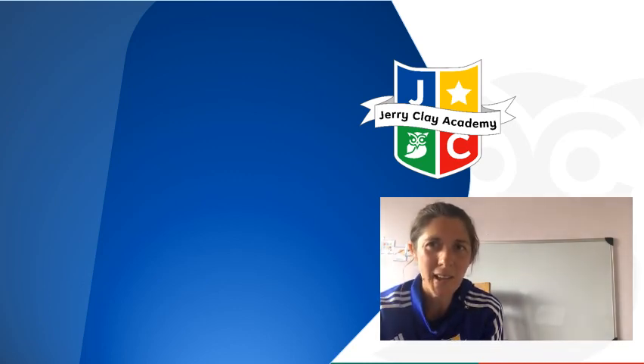Great work today. Please can you upload photos or videos of what you have done in this lesson to Tapestry. See you again soon.